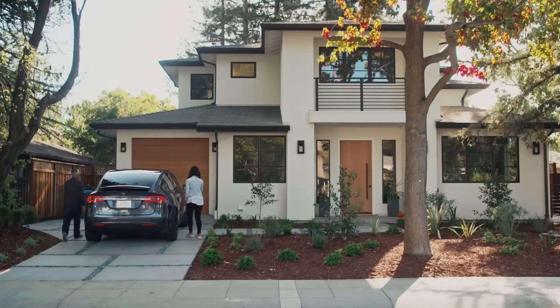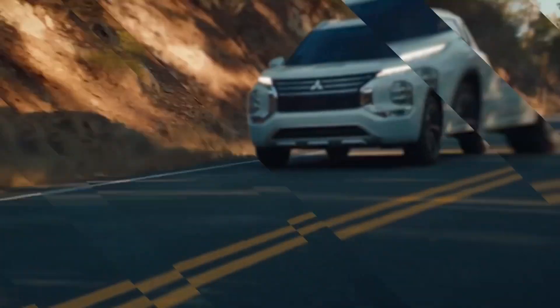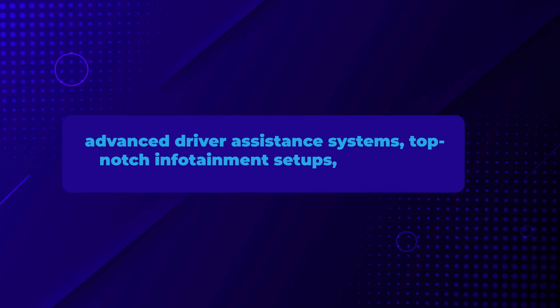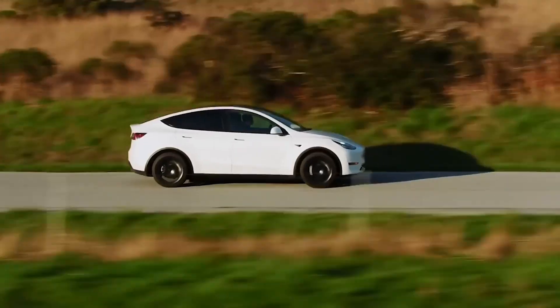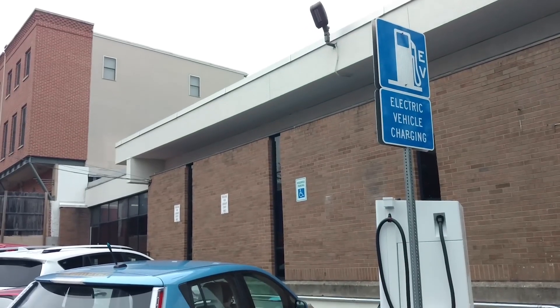When you look at used electric vehicles, you often find that they come loaded with cutting-edge technology. These cars pack features like advanced driver assistance systems, top-notch infotainment setups, and great connectivity features. Even older models usually have the modern tech you'd want for an enjoyable drive.